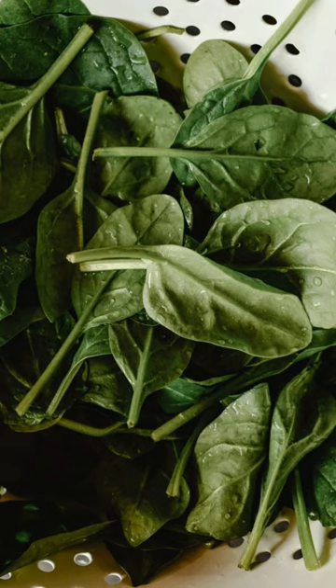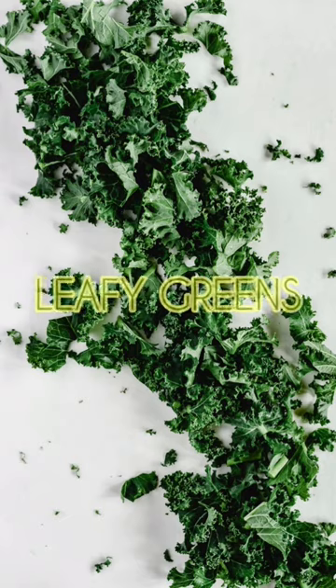One Minute Guide for Detox Foods. 1. Leafy greens: spinach, kale, and Swiss chard.